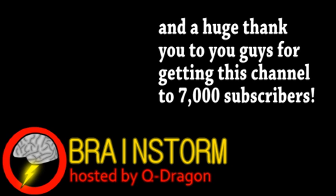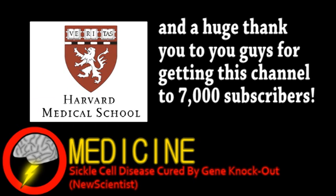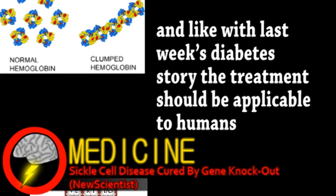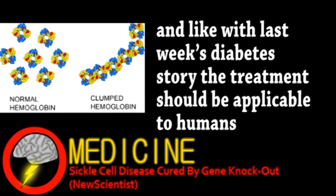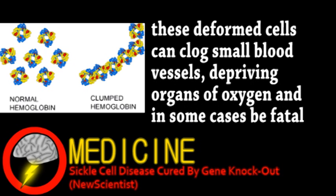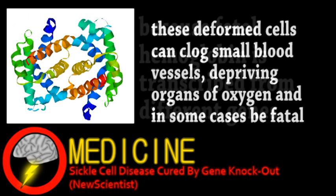Our top story comes from the world of medicine. A team at Harvard Medical School have successfully cured sickle cell disease in mice. Sickle cell disease is genetic and results in a mutant form of hemoglobin, causing the sickle-shaped red blood cells. However, the mutation that causes the disease only affects adult hemoglobin, not fetal hemoglobin produced during development in the womb.